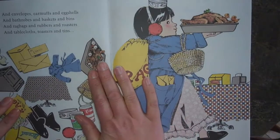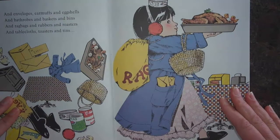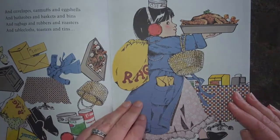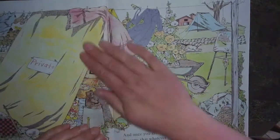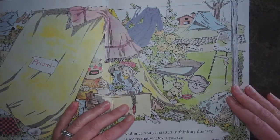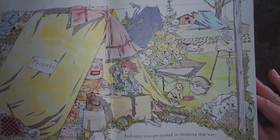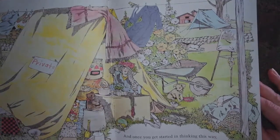And envelopes, earmuffs and eggshells, and bathrobes and baskets and bins, and rag bags and rubbers and roasters, and tablecloths, toasters and tins. And once you get started in thinking this way, it seems that whatever you see is either a house or it lives in a house. And a house is a house for me.